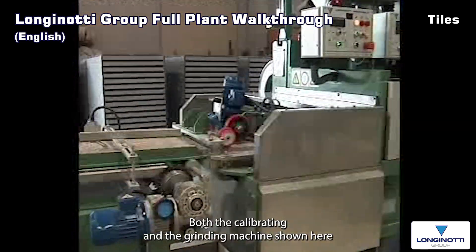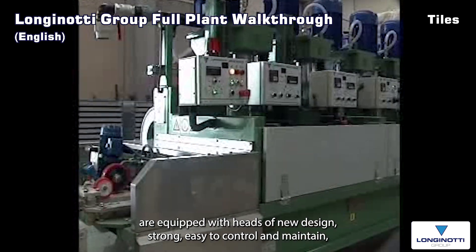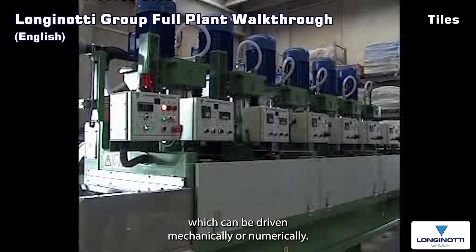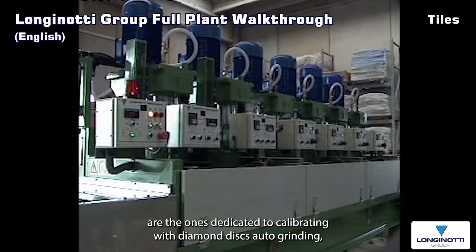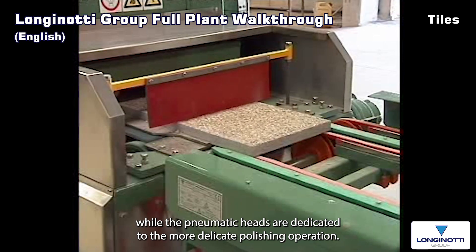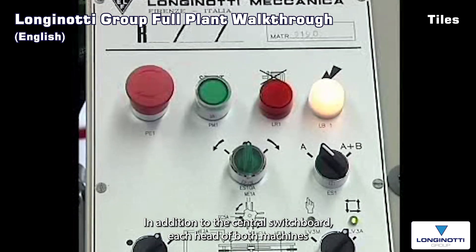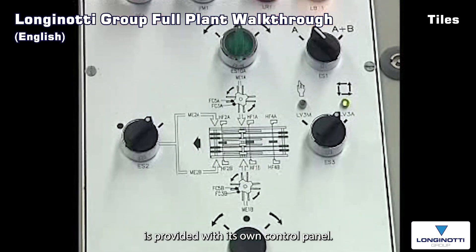Both the calibrating and the grinding machine shown here are equipped with heads of new design — strong, easy to control and to maintain — which can be driven mechanically or pneumatically. As a rule, the mechanically operated heads are the ones dedicated to calibrating with diamond discs or to grinding, while the pneumatic heads are dedicated to the more delicate polishing operation. In addition to the central switchboard, each head of both machines is provided with its own control panel.